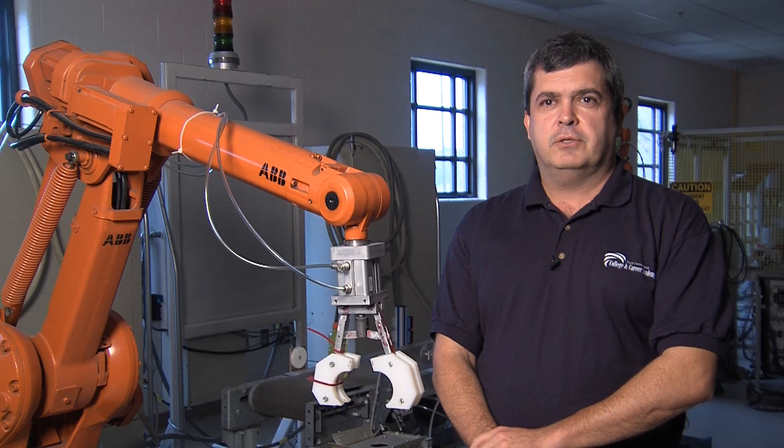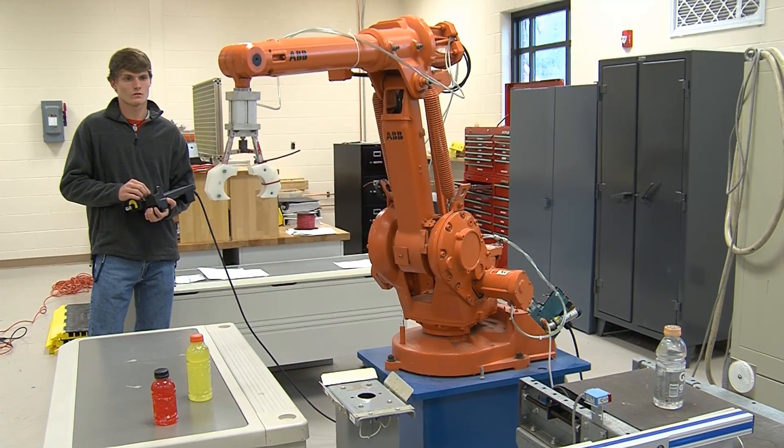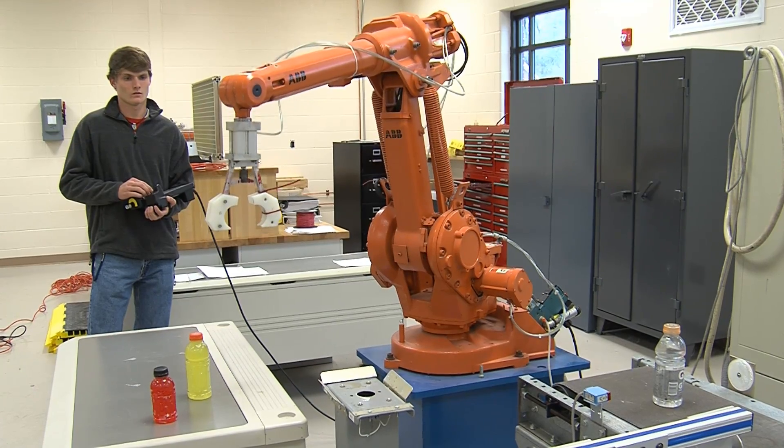We've got about 15 local business partners that we've teamed up with. One of the neatest things about our program is we're able to provide PLC, robotics, pneumatics, and hydraulic training where a student could leave here and possibly get a job today, or they could go to another school to extend that type of education.